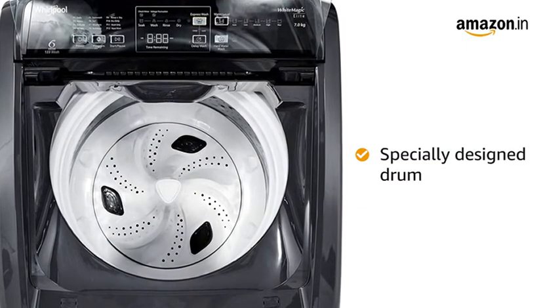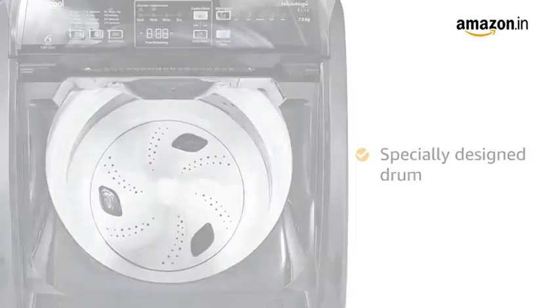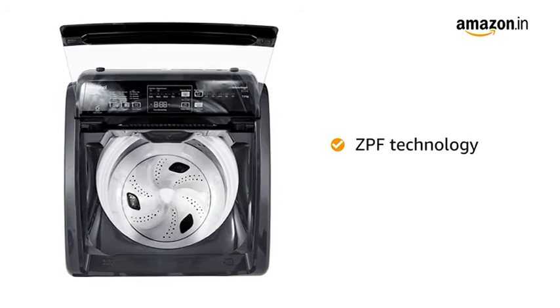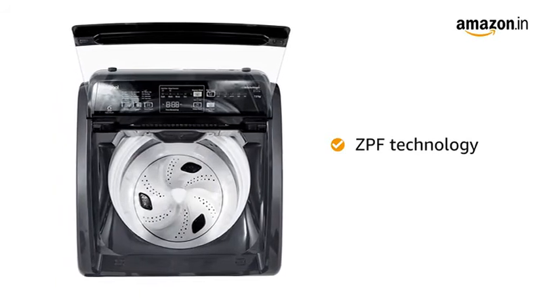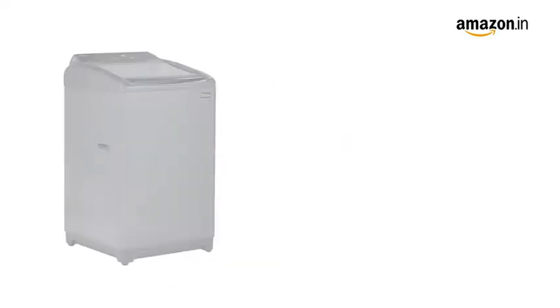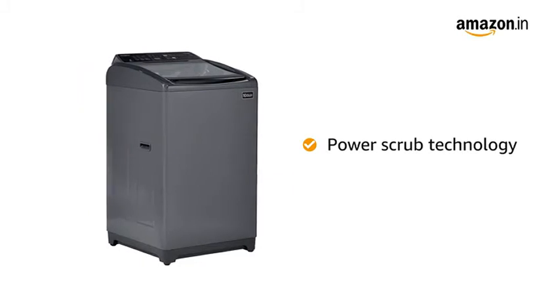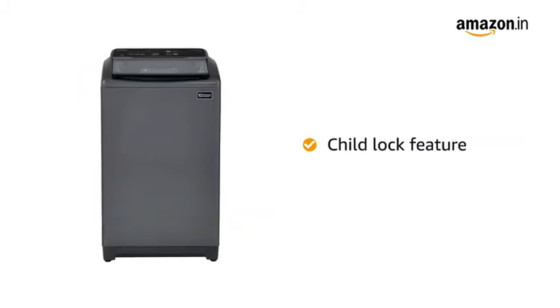The specially designed drum provides efficient and gentle scrubbing to your clothes and reduces the amount of lint. The ZPF technology fills the tub faster even when the pressure is low. The Delay Wash allows you to start the wash cycle at your convenient time. The Power Scrub technology removes stubborn dirt and stains from your clothes.